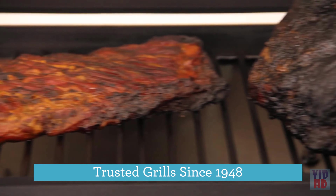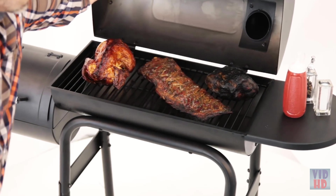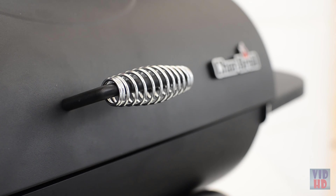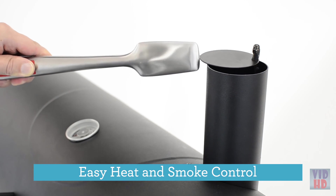This compact smoker features 426 square inches of cooking space in an easy-to-store design. It has a solid lid to ensure a tighter seal, multiple dampers for easy heat and smoke control.